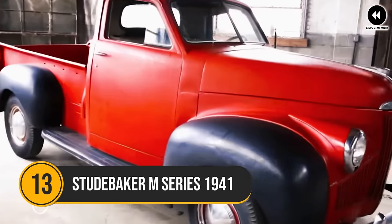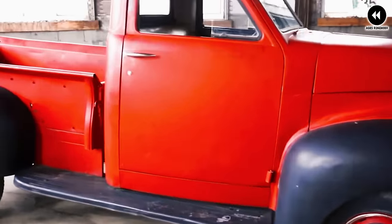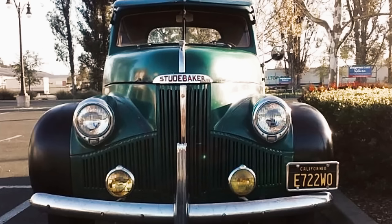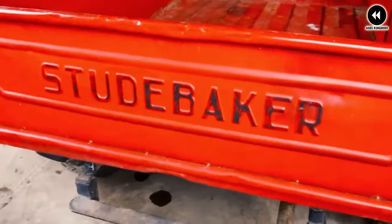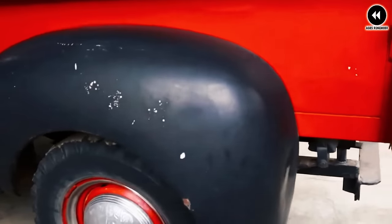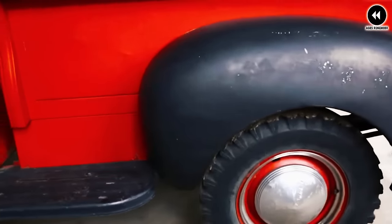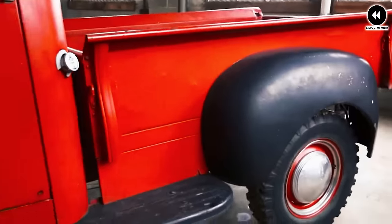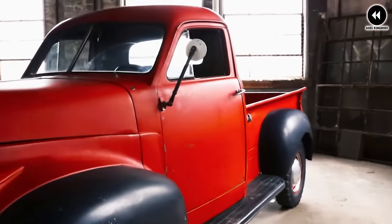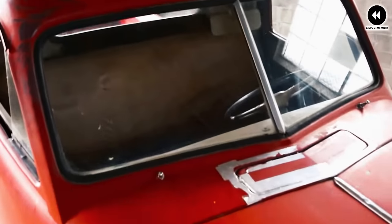Number 13: the Studebaker M Series of 1941 stands as a testament to the ingenuity and resilience of American automotive manufacturing during a pivotal moment in history. Introduced just before the United States entered World War II, the M Series trucks played a crucial role in supporting the war effort and meeting the transportation needs of civilians and businesses alike.